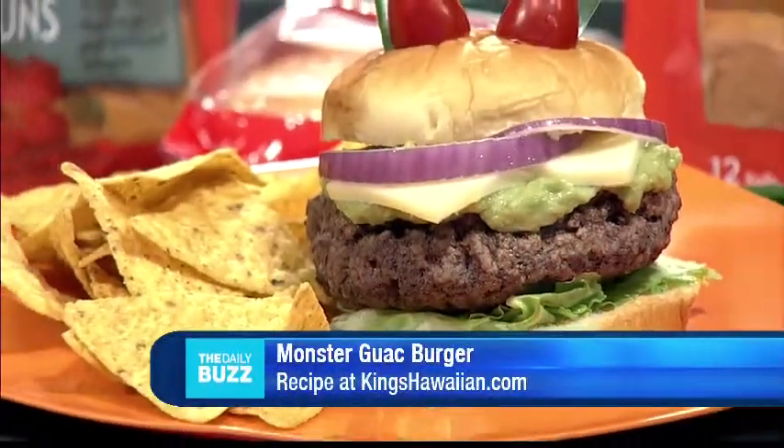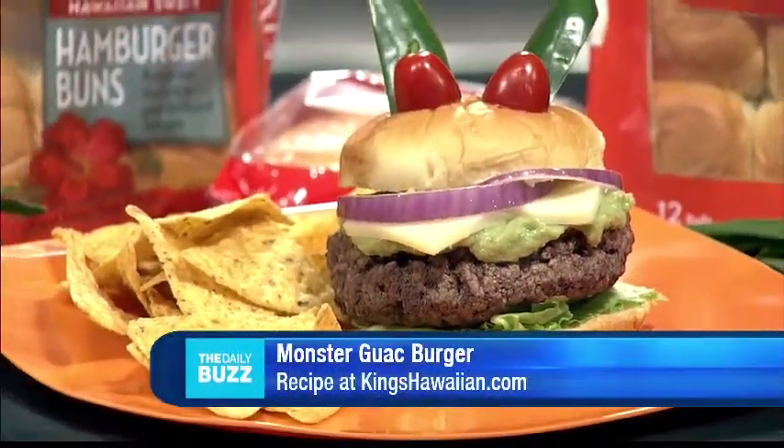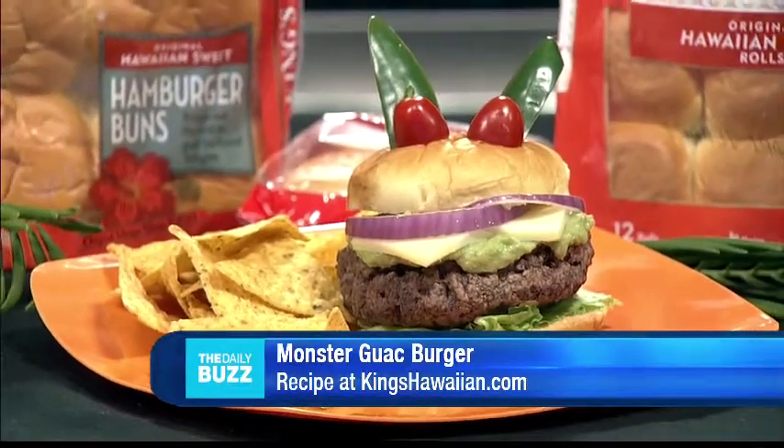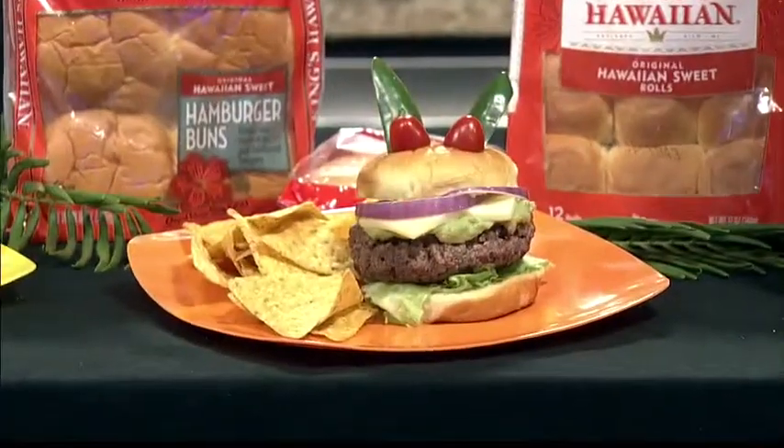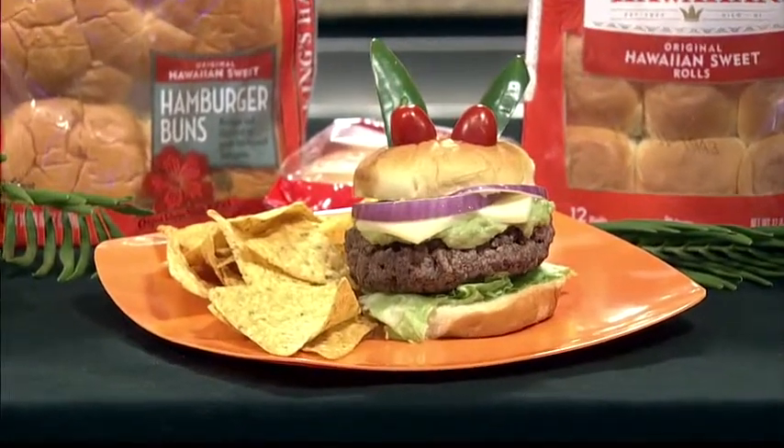Fun for the whole family. We have a guacamole burger — we call it the monster guac burger. I love guacamole in my burgers. So we have some guacamole, red onion, and then for the eyeballs we have cherry tomato, and then for horns we have jalapeño to make it a little spicier. Such an adorable presentation — the kids are definitely going to love it.